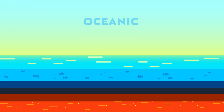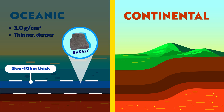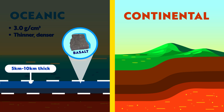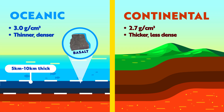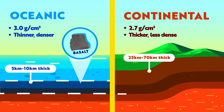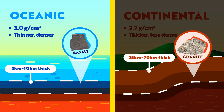The Earth's crust comes in two types: oceanic and continental. Oceanic crust is thinner and denser, because it's mainly made of basalts — imagine it as a compact, heavy type of rock. Continental crust, on the other hand, is thicker and less dense, mostly made of granite, a lighter rock that helps keep the continents afloat.